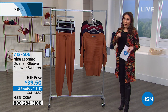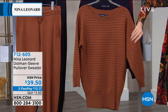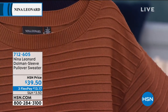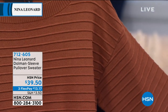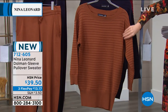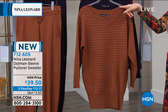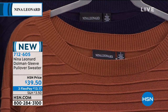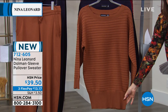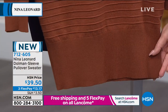So a little bit of everything, but the brand new part — this is it. We're getting to see this for the very first time. This is the Dolman Sleeve Pullover Sweater, brand new from Nina Leonard. It is a ribbed sweater knit — you can see that texture — with a boat neck silhouette. It's got a little bit of that dropped shoulder seam and a straight banded bottom.